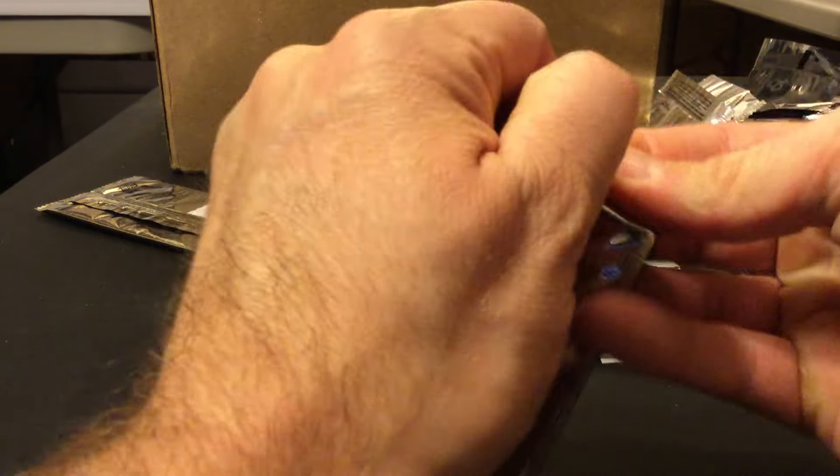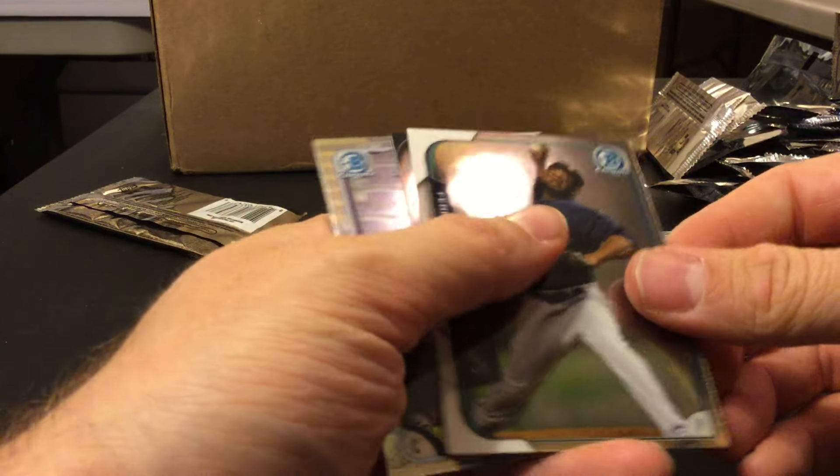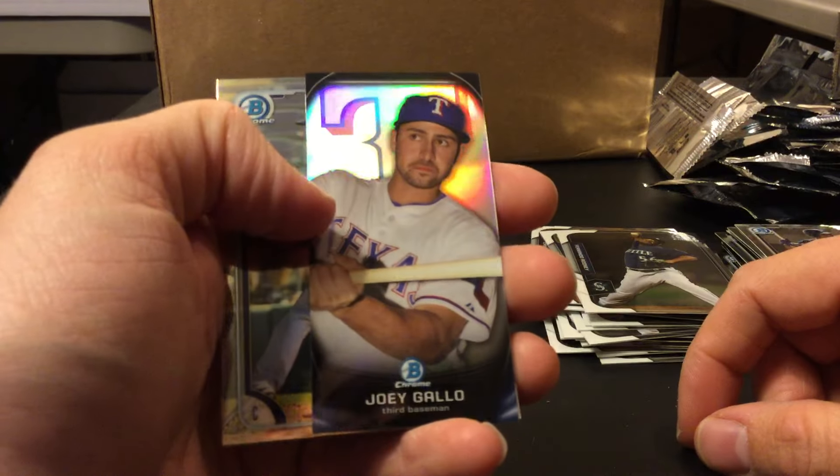And then Tomas. A lot of times when you're breaking Bowman, you don't really know how good the card is right when you pull it — you gotta kind of anticipate. Some of the kids in this are like 17, it's nuts. There's a Gallo.